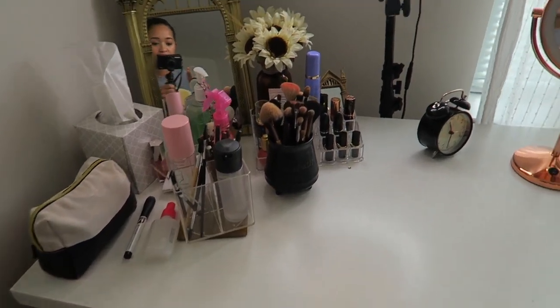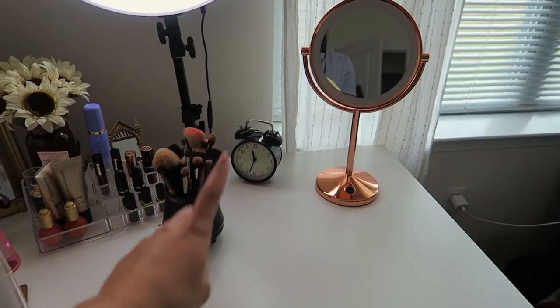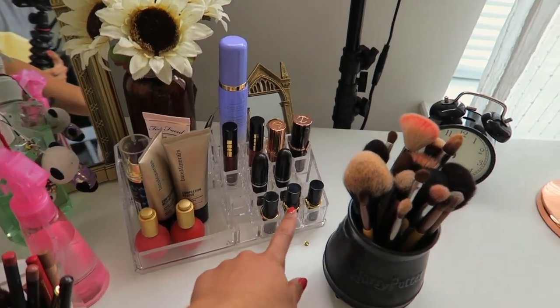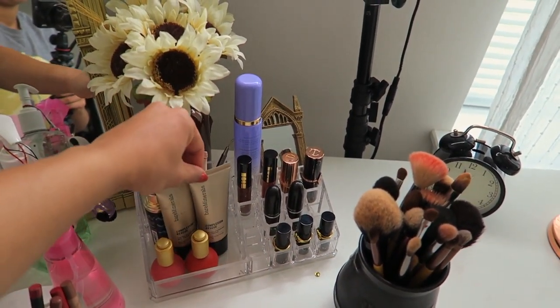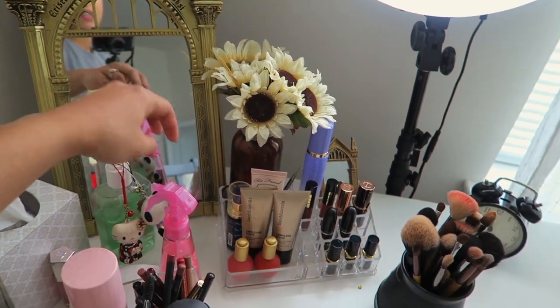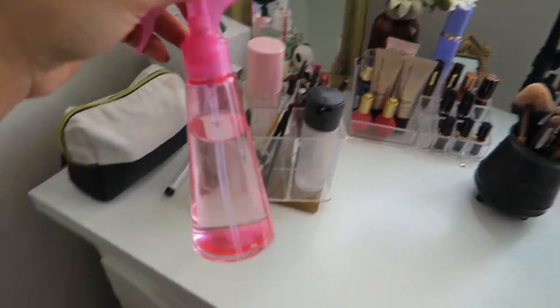Let me run through what's on my tabletop: I have a clock so I know what time it is, a makeup brush holder, a little holder for lipsticks and products that I really love and that are beautiful to look at, some face products that I prefer to have standing, and my hand sanitizer — which is not cute, but here it is. There's also Windex, which I need to put somewhere else.